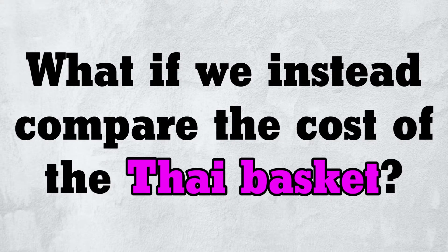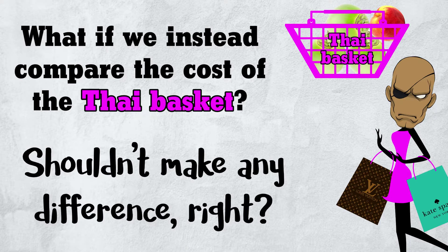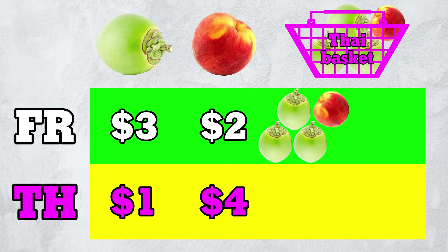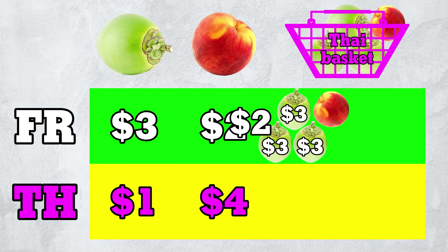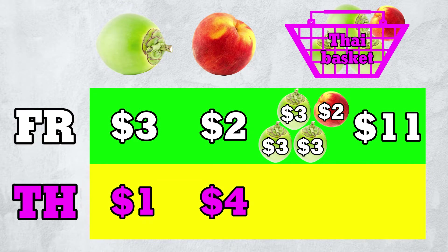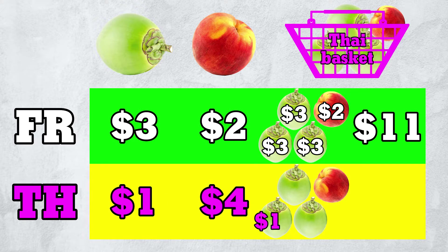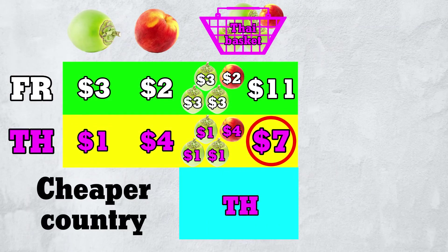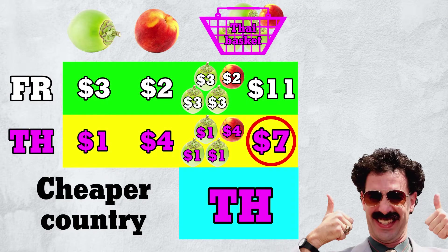But what if we instead compare the cost of the Thai basket? Shouldn't make any difference, right? Wrong! In France, the Thai basket costs $3 plus $3 plus $3 plus $2, or $11. In Thailand, it costs $1 plus $1 plus $1 plus $4, or $7. This basket is cheaper in Thailand than in France. We thus conclude that Thailand is cheaper than France.